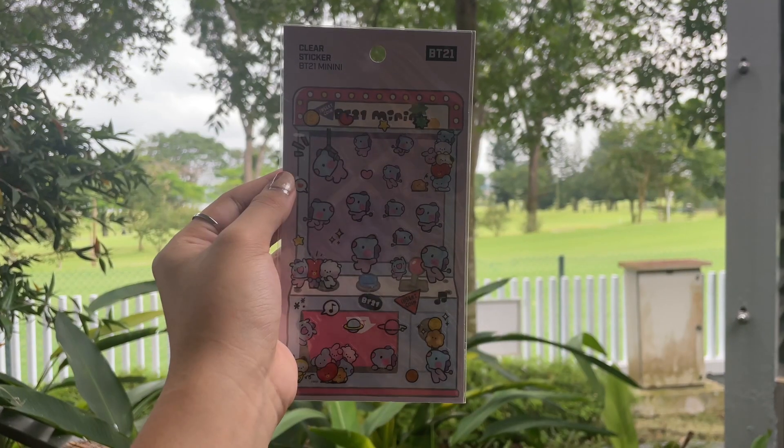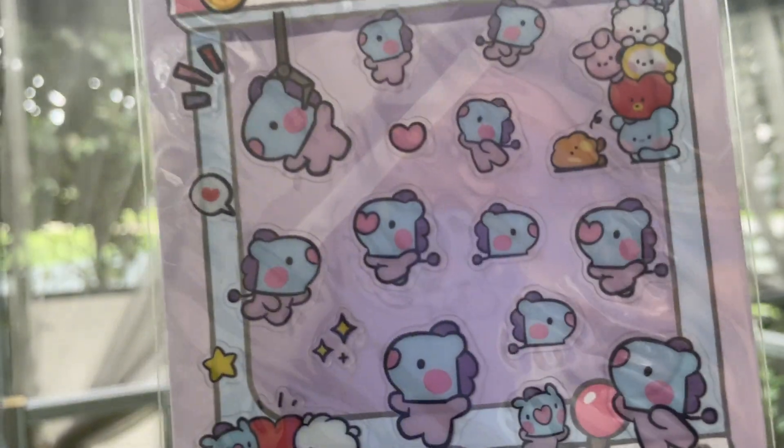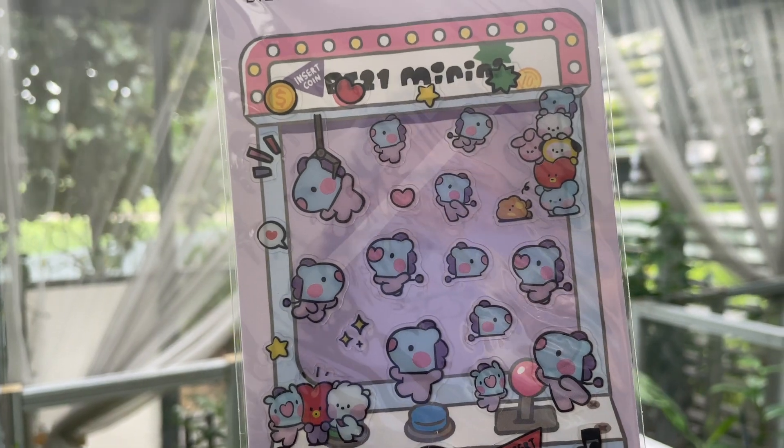Some of this stuff is going to kind of repeat because a lot of these are stickers — very very cute stickers. The first one I got is BT21; I got these at Popular. I thought they were really cute and I've been meaning to decorate my laptop and also my iPad and just random things because I just want to not look boring.